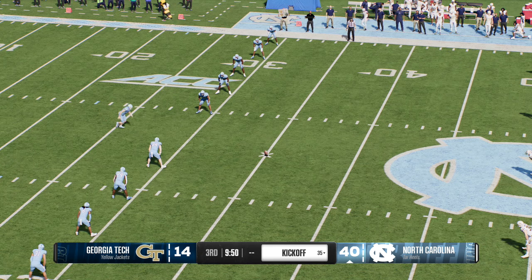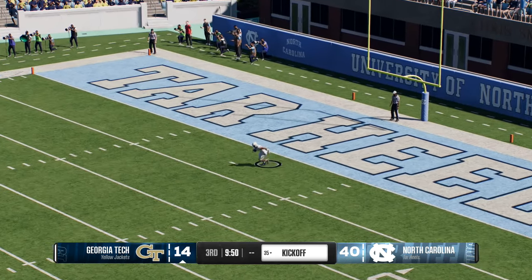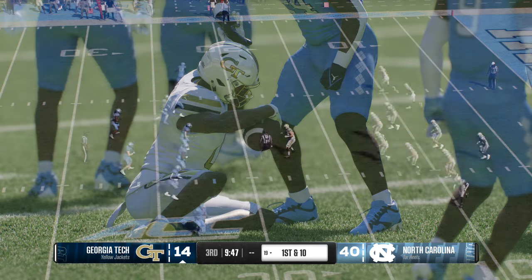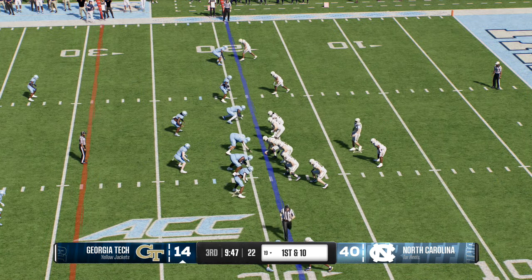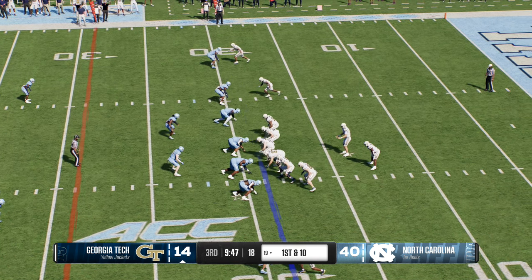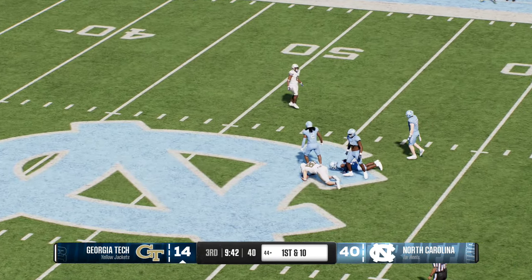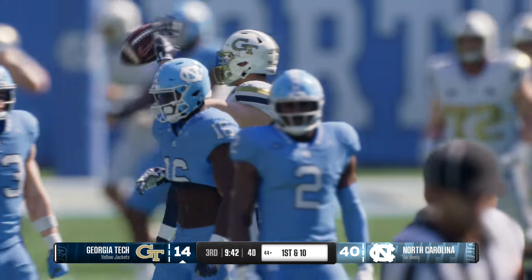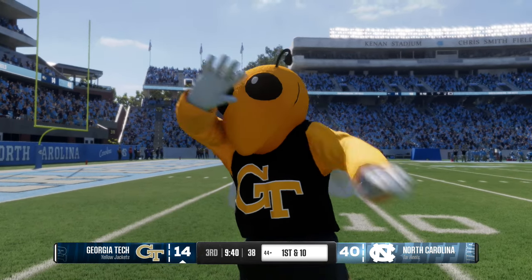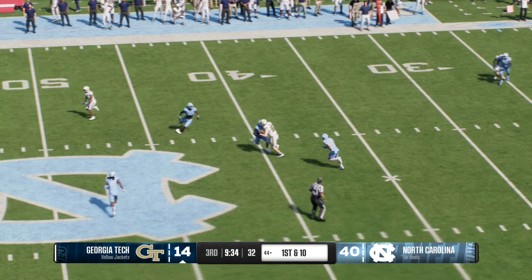The kickoff unit about to go to work. On the run from inside his own five — really disciplined job by the coverage unit to get down there and make the stop at the 19. Georgia Tech has the ball back and here comes the Yellow Jacket offense, looking to move it through the air. Wide open downfield — he was loose, and in the open field and on his way. A tremendous pickup on that one. I don't know who on defense is going to cover this guy — he could be a problem for this defense over the middle of the field in the passing game.